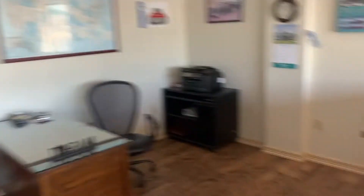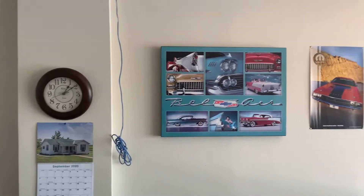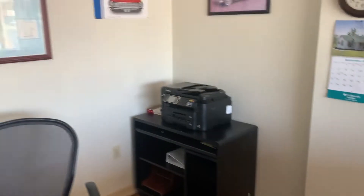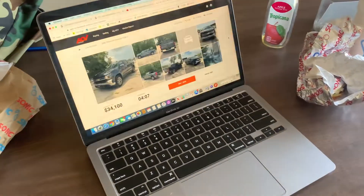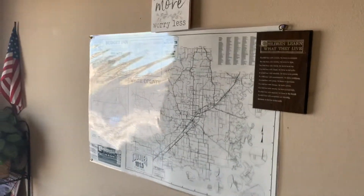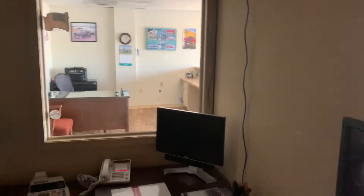We want to put some more modern stuff in here, maybe change the countertops since they're old school. Here's the receptionist desk — you can sit back here, there are drawers, a little safe, and a printer desk. If you come down this hallway there are four sales offices. For example, this one I've been working in. There's a window so I can see customers in the lobby and run right out of my office.